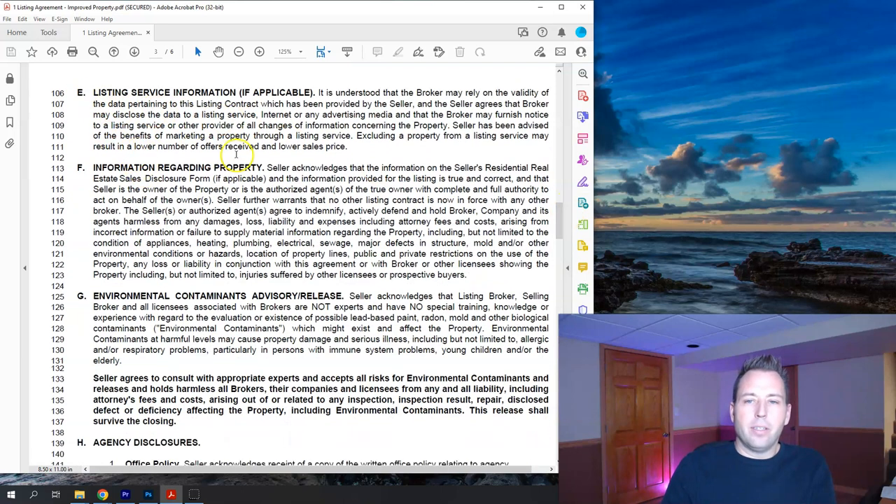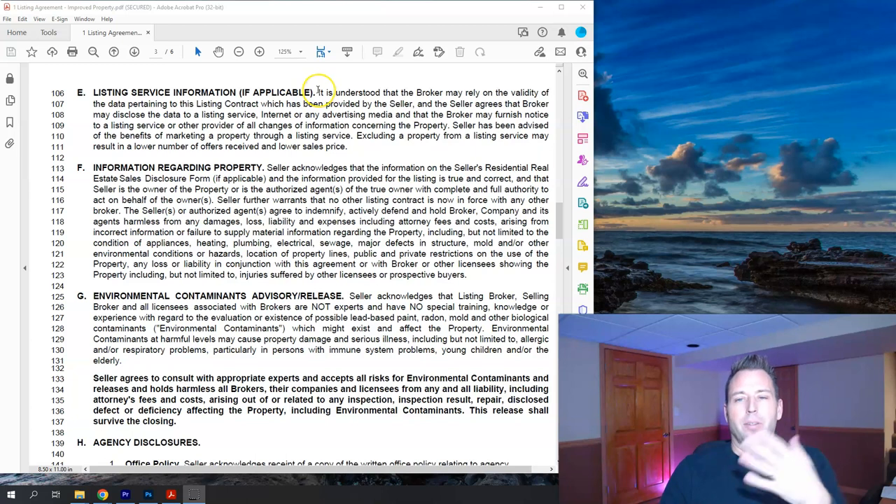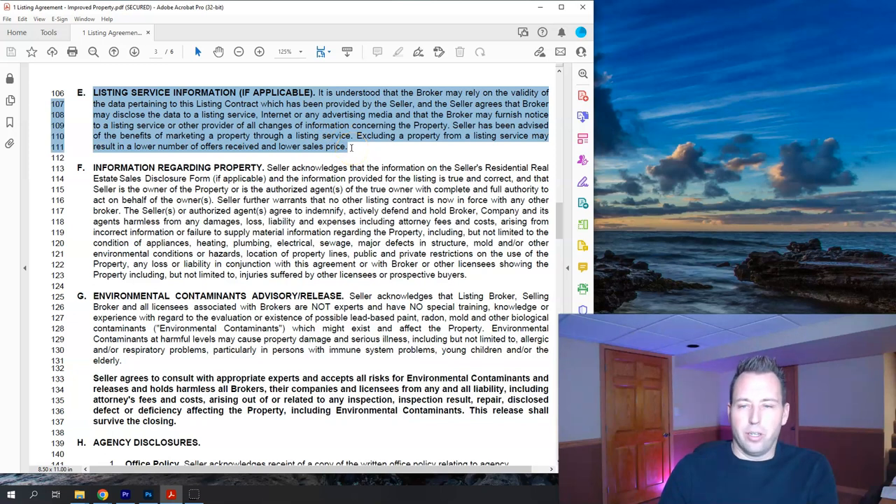The listing service section, lines 106 to 111, talks about the brokerage listing the house on the Multiple Listing Service. You want to do this because it gets the most exposure — the seller is signing off that they understand the house information will be entered into the MLS and disseminated out to all the different outlets like Zillow, Redfin, Realtor, and Homes.com.